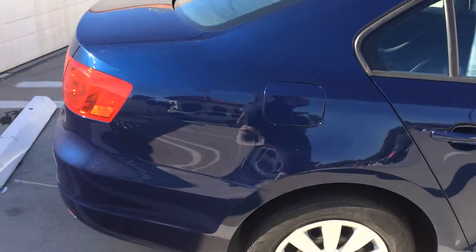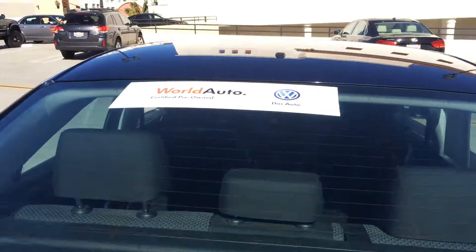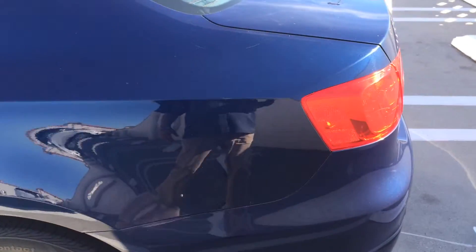Fantastic vehicle, great price tag. And you have the peace of mind knowing that it's been inspected at 112 points by our certified technician crew here at Santa Barbara Volkswagen.